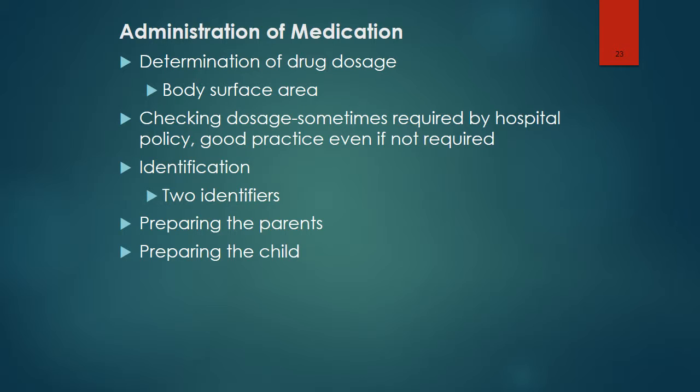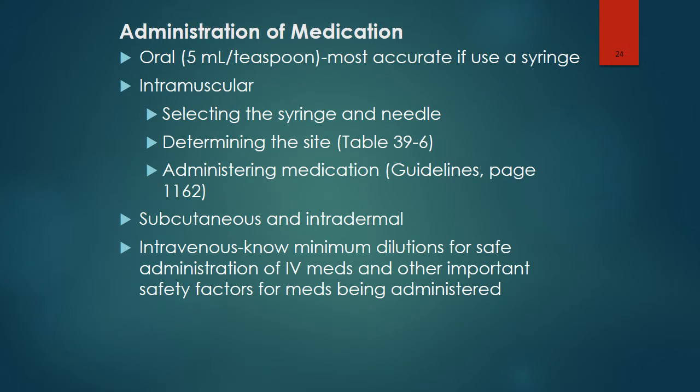It's important to prepare the child regarding what's going to happen with administration of medications, especially something like an injection. For oral medications, dosage would be most accurate if a syringe is used. For intramuscular injections, select a small syringe for greater accuracy. The needle should be long enough to go through the subcutaneous tissue and reach the muscle, and the medication needs to be injected into the body of the muscle.